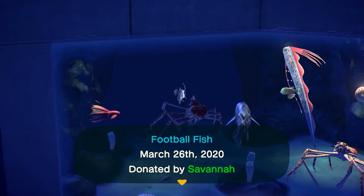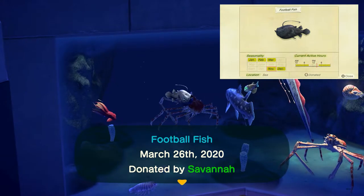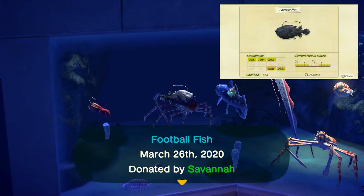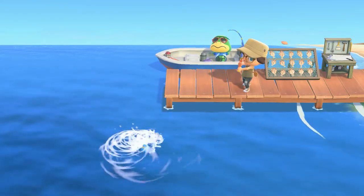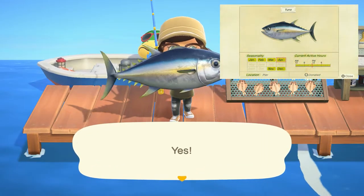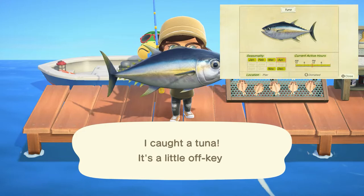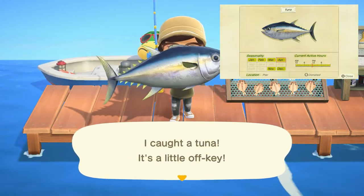The football fish can be found in the ocean with a medium-large sized shadow, found from 4 p.m. to 9 a.m., and sells for 2,500 bells. And lastly, the tuna is again specifically found off the pier with a huge shadow, found all day long, and sells for 7,000 bells.